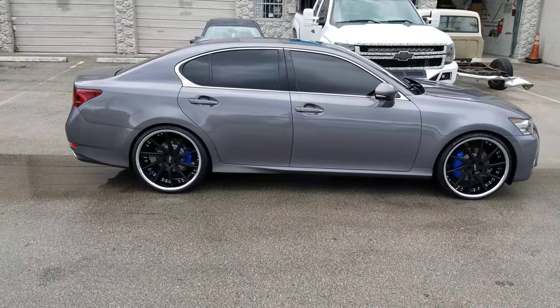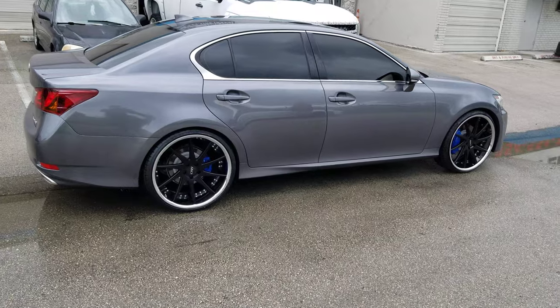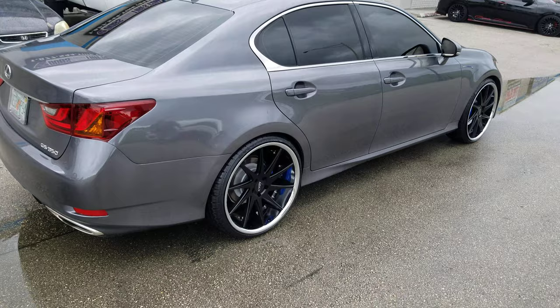22x10.5 in the rear with the 285-25-22. Depending on the offset, you will have to roll the rear fender. So if you want that 22-inch look, you're probably going to have to roll that rear fender so you don't get any scrub.